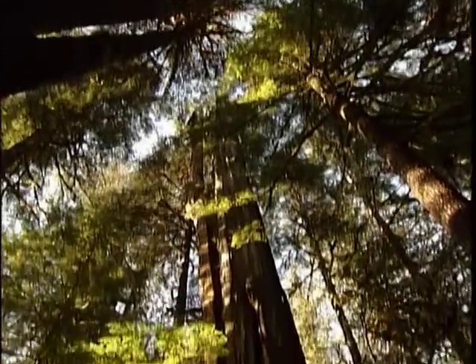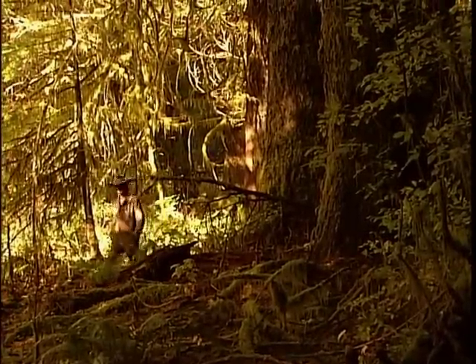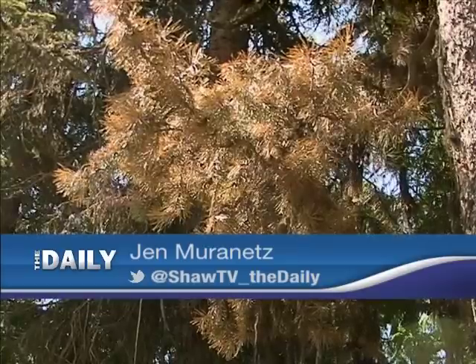Tall, lush, leafy, strong. Here in BC, we are famous for our forests. We have over 40 native species and 60% of our province is covered in them.